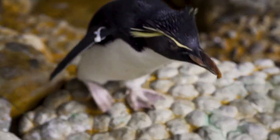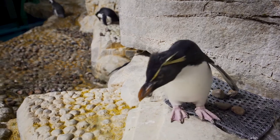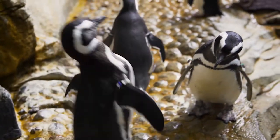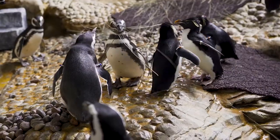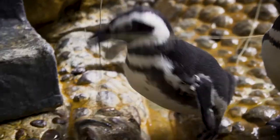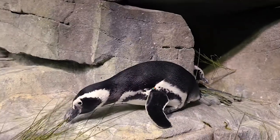We let the parents feed and take care of the chicks, but we monitor them very closely to make sure they're growing well. A lot of people think penguins are only in cold weather, snow, and ice, but there are actually 18 different species throughout the world and they're all found south of the equator in the southern hemisphere. They range anywhere from Antarctica all the way up to the Galapagos Islands, so some live in a warmer climate.